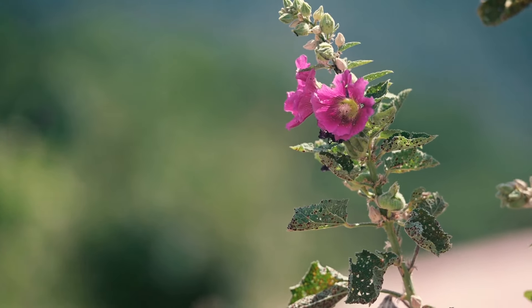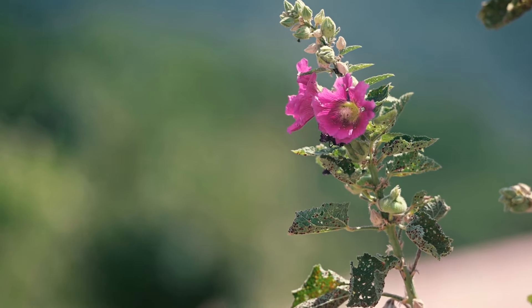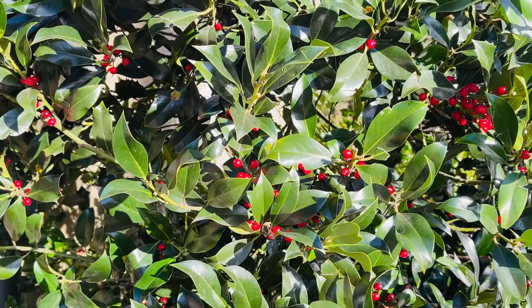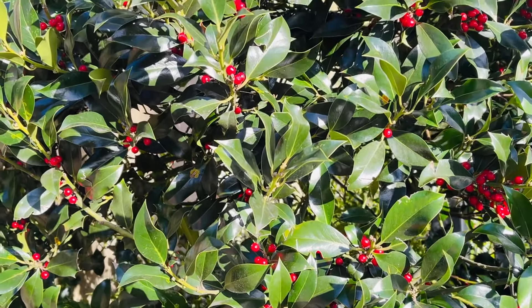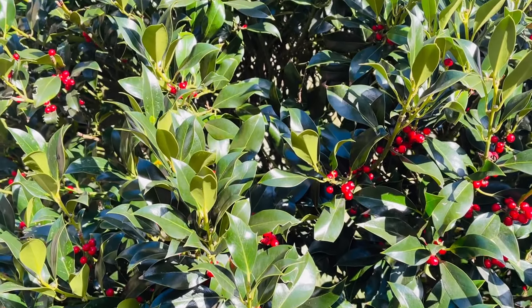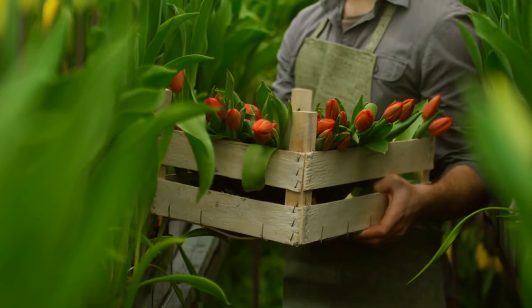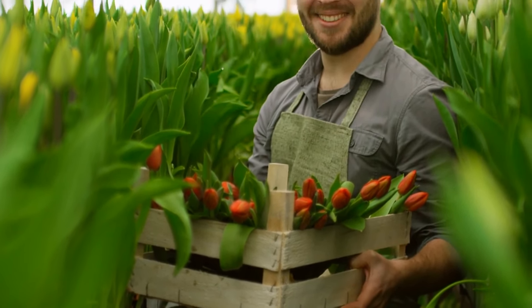Hollyhocks typically grow best in USDA hardiness zones three to nine, thriving in temperate climates with full sun exposure. They prefer well-drained soil with a slightly alkaline pH and benefit from regular watering, especially during dry periods. Hollyhocks are also relatively low-maintenance plants, making them popular choices for gardeners of all skill levels.